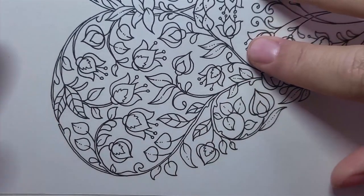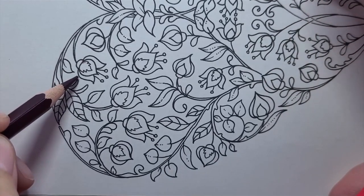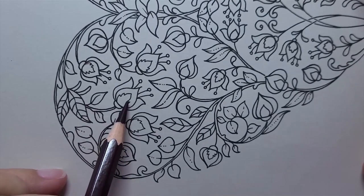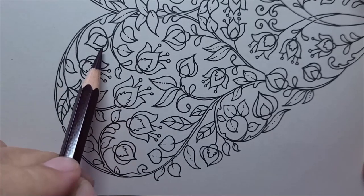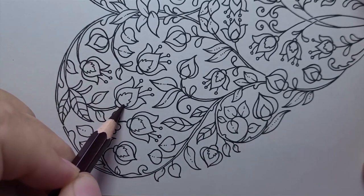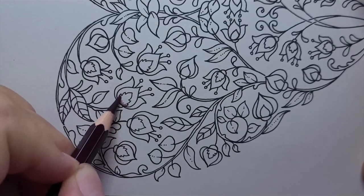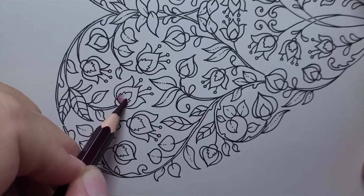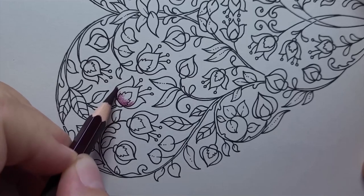I'm going to do all of the colors on all of the flowers. We have two kinds of flowers — one with a jagged middle and one with a teardrop or flame middle — but to keep it simple I'm going to make them all somewhat the same. I might vary how much dark versus light and we'll just see how it goes.